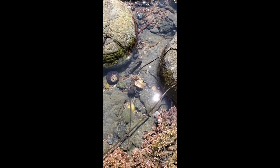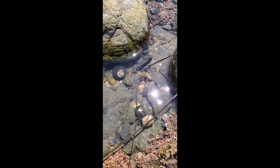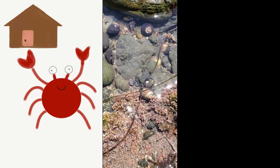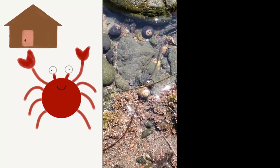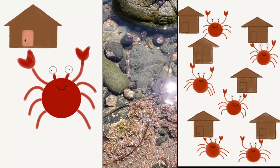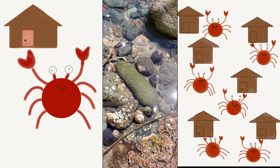Look at these awesome hermit crabs! Do you know what a hermit crab is? Hermit crabs have kind of a funny name for two reasons! First, a hermit is someone who likes to live alone, which is not true for hermit crabs. Hermit crabs are social animals, which means they live in groups. Hermit crabs can live in groups of a hundred or more.